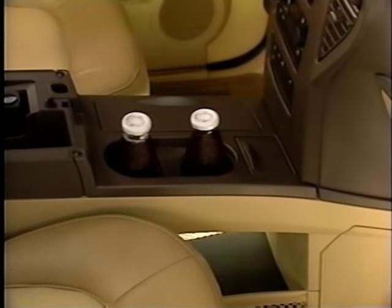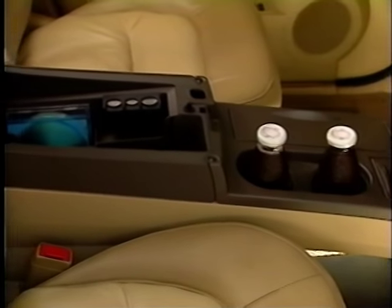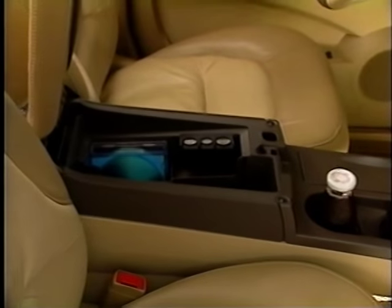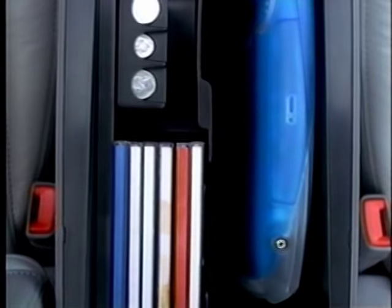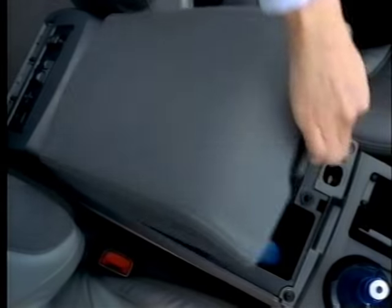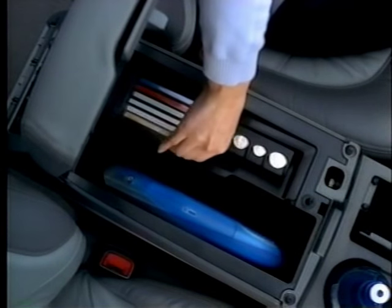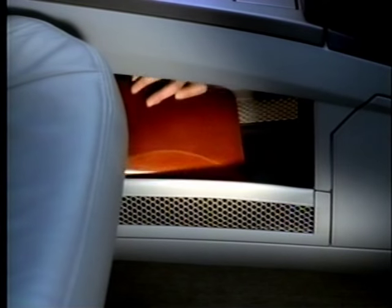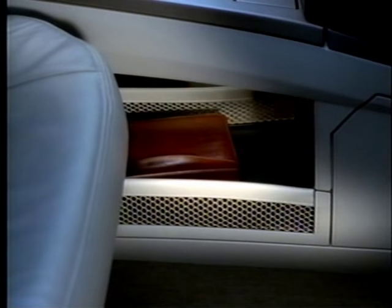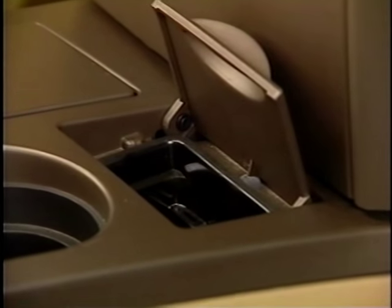One of Rendezvous's most convenient features is its deep center console. Items like phones, CDs, and purses can be stowed in organized compartments for handy access. The center console can be locked and opens to reveal room for a laptop computer, six-CD storage, and a covered cell phone storage compartment. There's also an open area underneath with room for a purse or planner. Plus, there are two power outlets, an ashtray, and two cupholders.